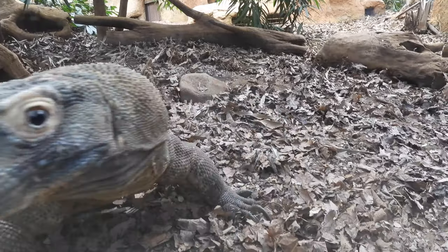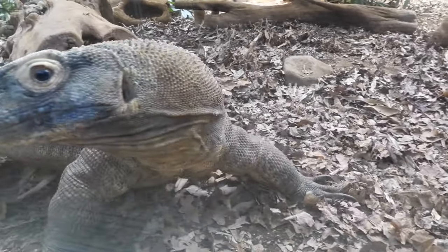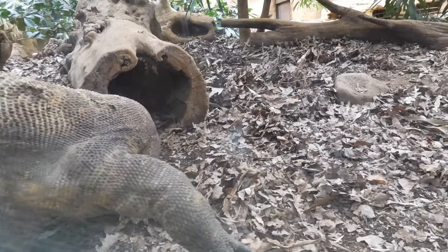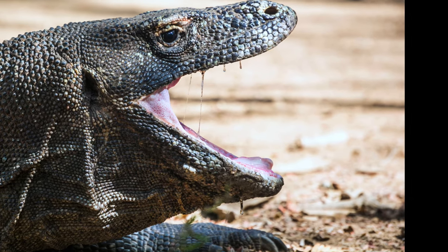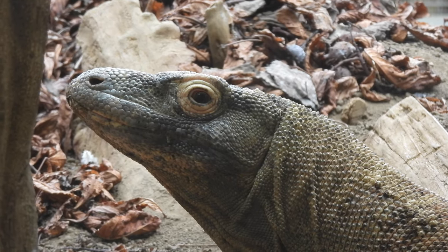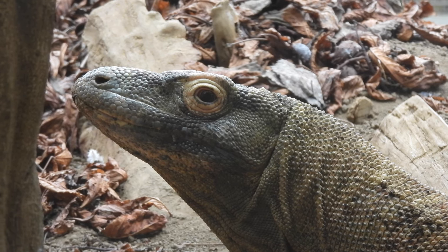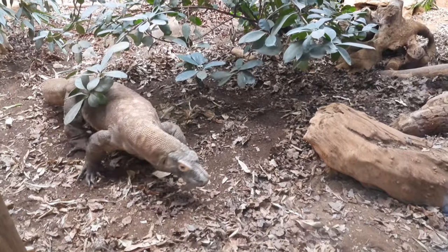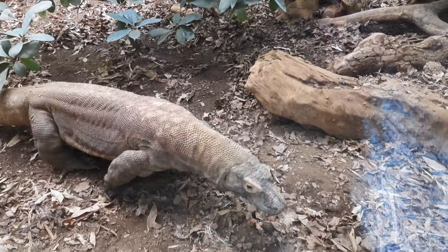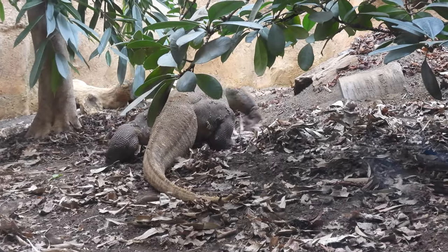Our understanding of how they hunt is changing. They bite their prey and we used to think that bacteria in their mouths slowly poisoned the big mammals, but now we think their bite is actually venomous. Komodo dragons will follow their prey after they've bitten them for miles, waiting for them to collapse from blood poisoning.